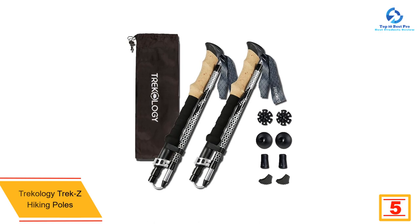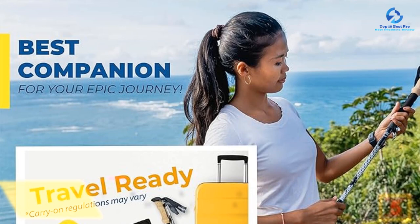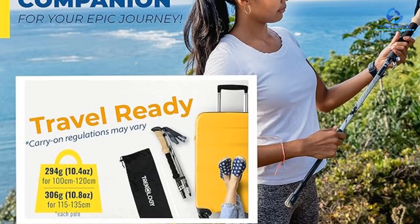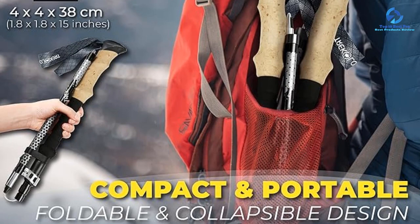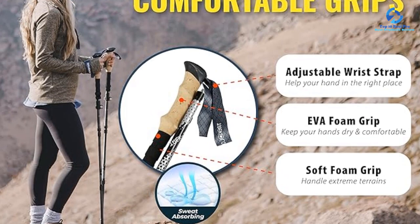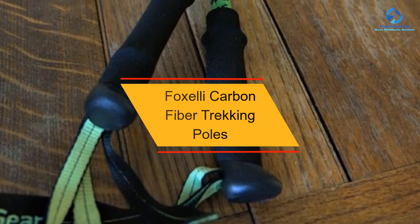At number 5, we have the Trekology Trek Z hiking poles. Their aluminum construction and reinforced joints make these walking sticks dependable on all terrain and supportive for all body types, making them our top pick for those needing extra support. Like the MSR carbon poles, they come in longer and shorter versions and fold down to a compact 15 inches. The trifold design is extra sturdy thanks to a 100% aerospace-grade 7075 aluminum shaft — the same material used in airplanes — scoring a perfect 5 out of 5 for stability. They come with a ripstop water-resistant bag and various tips, though the faux cork handles docked them a point, scoring 4 out of 5 for extra features.